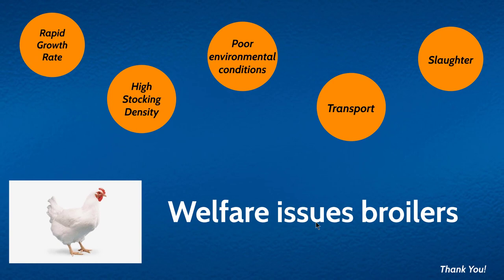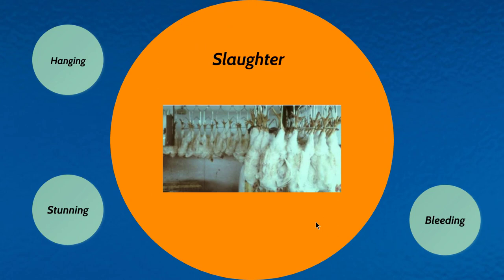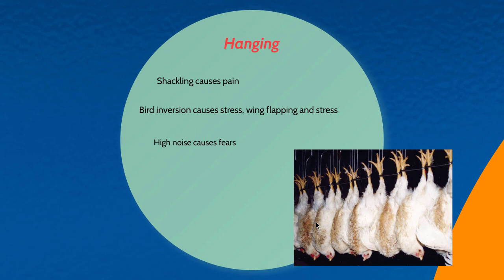The last area related to welfare issues in broilers is during the slaughter process. While slaughtering, birds are shackled and hung, which causes pain and trauma. Birds are inverted with their head down, causing stress, and many birds can be seen flapping their wings very vigorously. This causes further stress, and the increased noise creates even more fear among the birds.